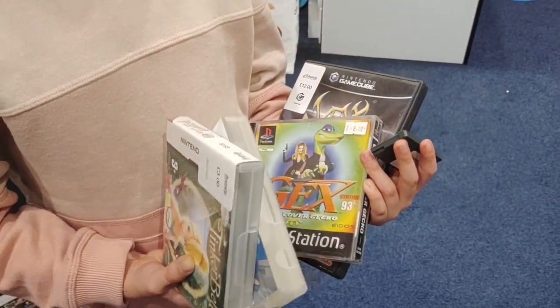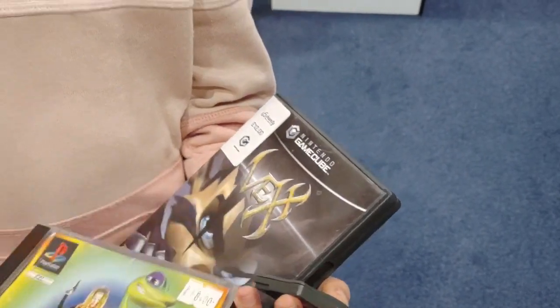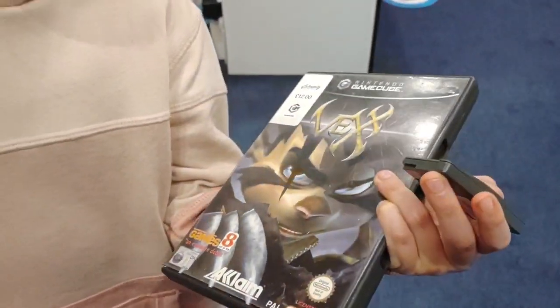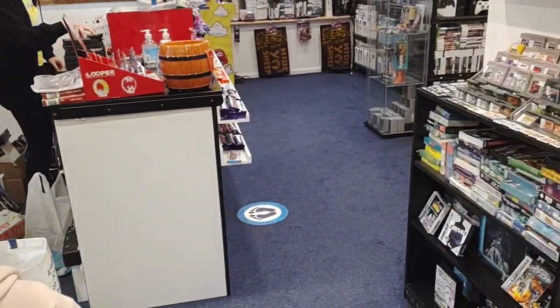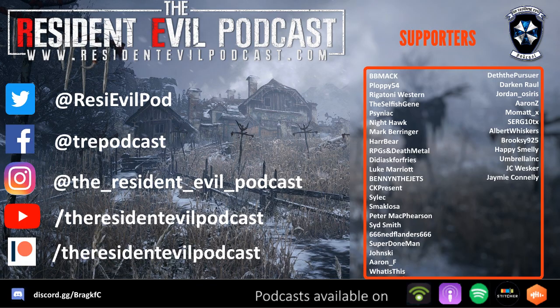Daddy's bought Gex: Deep Cover Gecko for PlayStation 1 — a 3D platformer I missed out on. And something I've been after for a while on GameCube: Vexx. I was delighted it was available here. It's a cool 3D platformer for GameCube, and it's just not that expensive at the moment, which is good. So yeah — Insanity Retro Gaming, Poole, Dorset. If you're around, check them out — I'll put a link in the description below.